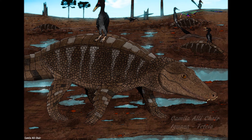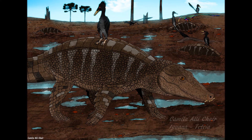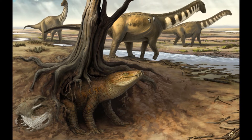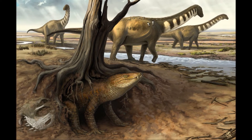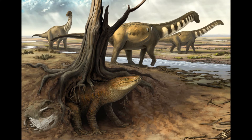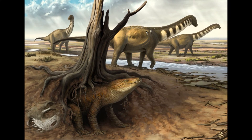In the distance, some sauropods are on the move. They are one of the few visitors here, making short stops on their long migrations. Armadillosuchus does not migrate — for better or for worse, he stays in this arid land and ekes out a living, along with all of the other strange crocodilians.